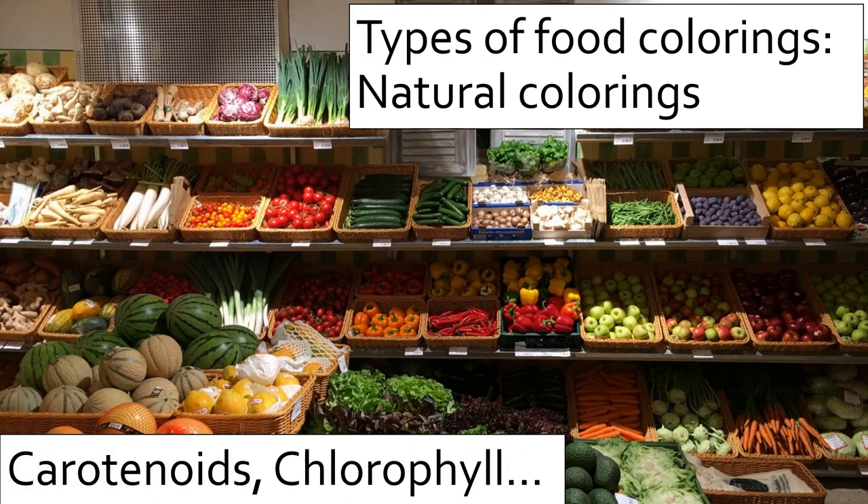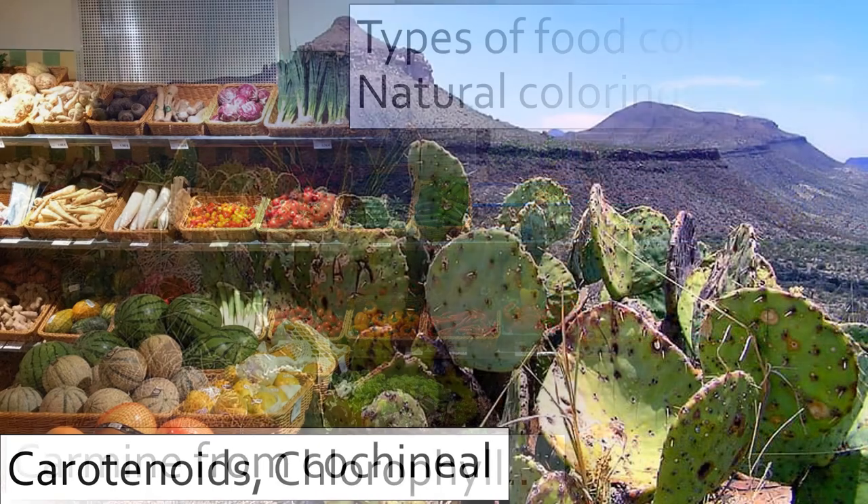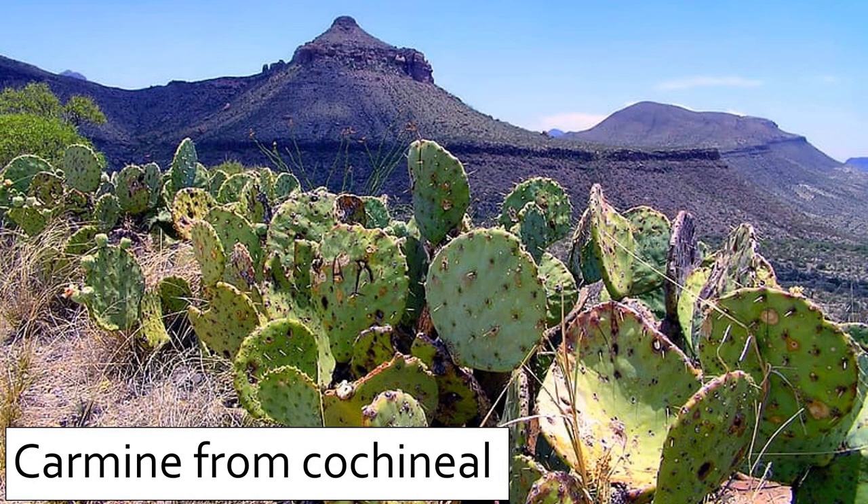Natural colorings refers to compounds that exist in nature and are used specifically for their color characteristics. Most are plant-based and familiar to the average consumer. Examples include chlorophyll, which is green, and carotenoids, which are red, orange, or yellow. Some naturally occurring colorants do not come from plant sources, as in the case of carmine.